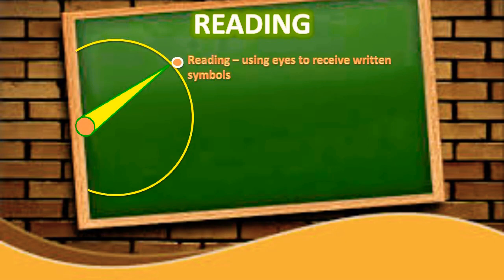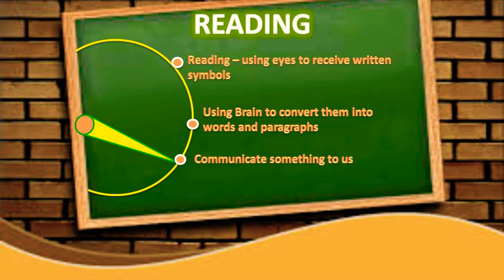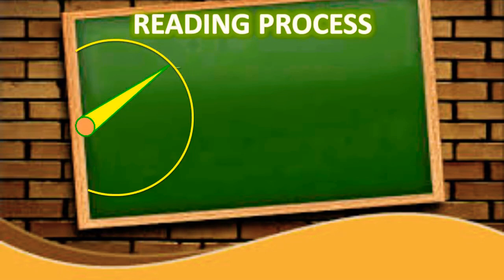We use our brain to convert them into words, sentences, and paragraphs, which in turn communicate something to us. The reading process involves three stages. The first is the pre-reading stage, which allows the reader to realize background knowledge, preview the text, and develop a purpose for reading.